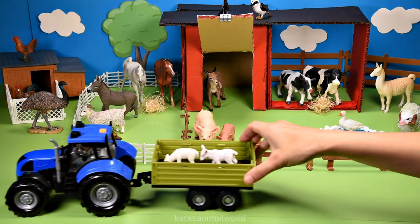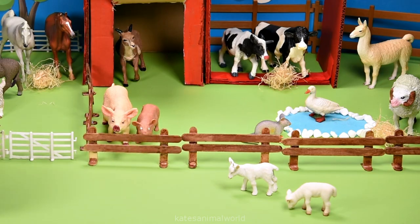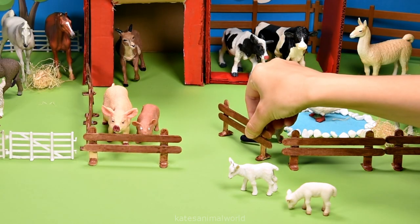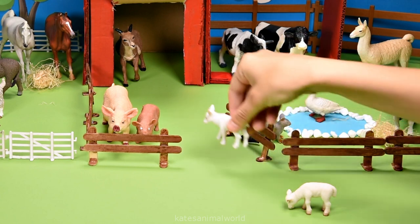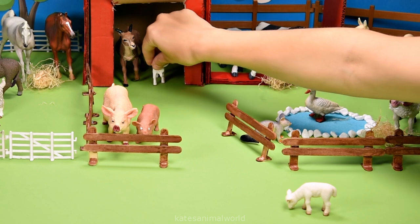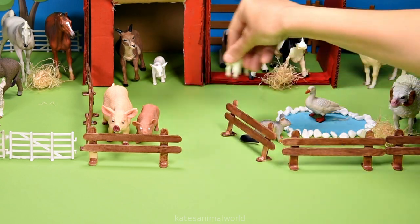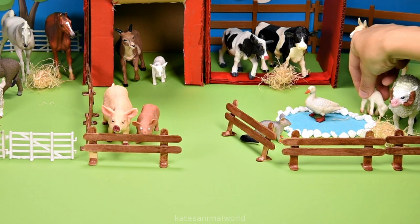Who's in the back of the tractor? It's a baby goat and a baby sheep. Let's open up the fence so that the baby goat can hang out with their mum — hi mum! And let's get the baby sheep, otherwise known as a lamb, with their mum — hi mum!